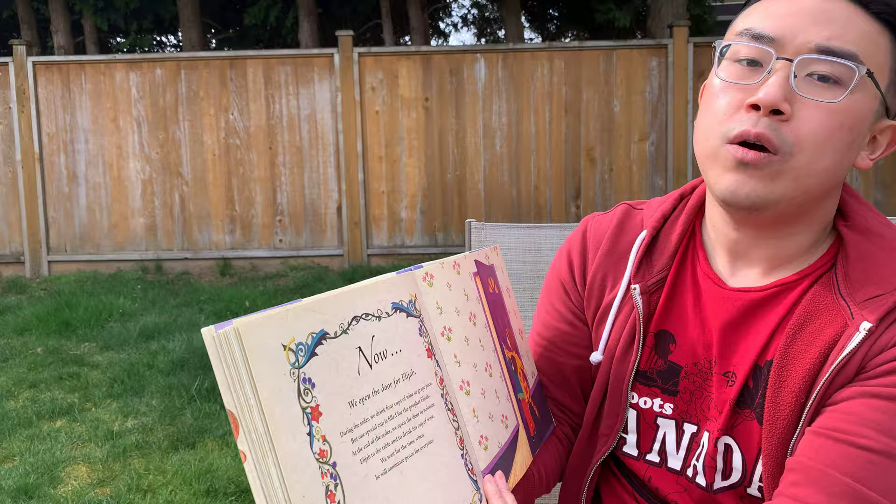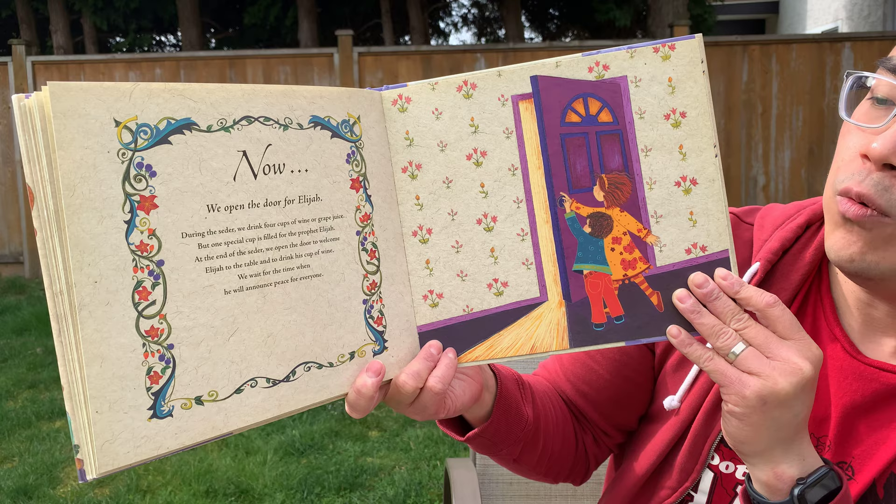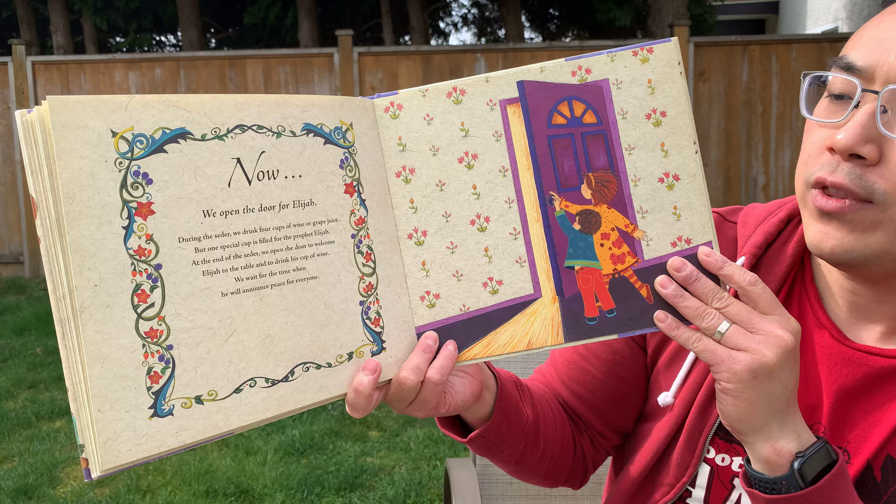And now we open the door for Elijah. During the seder, we drink four cups of wine or grape juice, but one special cup is filled for the prophet Elijah. At the end of the seder, we open the door to welcome Elijah to the table and to drink his cup of wine. We wait for the time when he will announce peace for everyone.